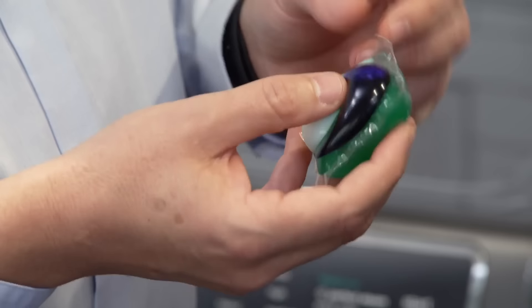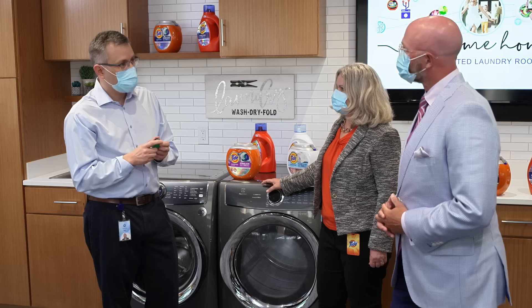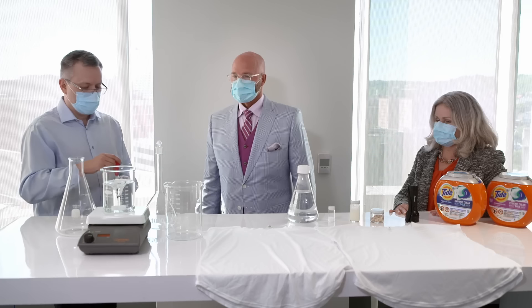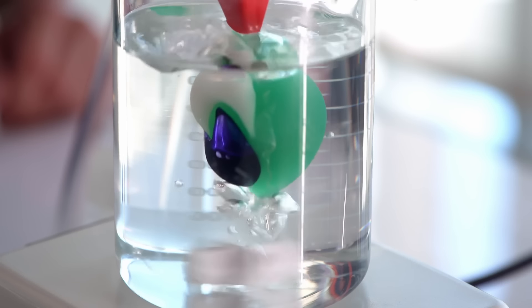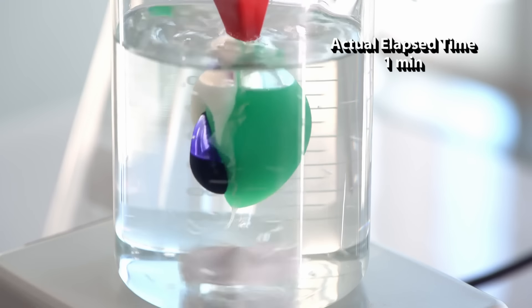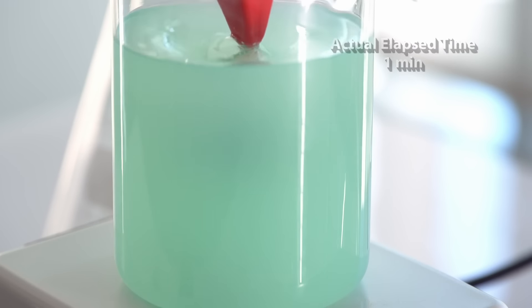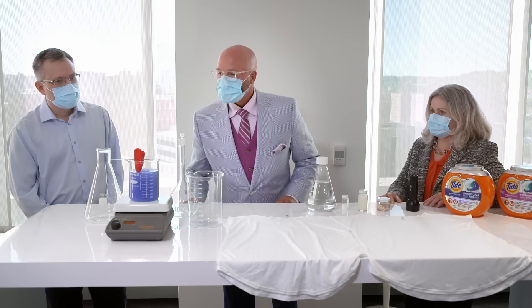But yet it dissolves very quickly, and it does because we have this film that will resist quite a bit of pressure, but yet in water will dissolve even in the coldest of conditions. Let me show you. So let's watch this dissolve. Wow, that's fantastic.